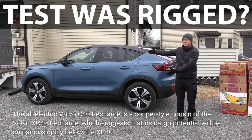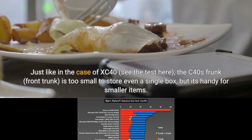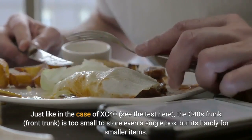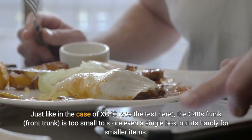The all-electric Volvo C40 Recharge is a coupe-style cousin of the Volvo XC40 Recharge, which suggests that its cargo potential will be on par or slightly below the XC40. The results of the latest Bjorn Niland banana box test are quite interesting and partially surprising. Just like the XC40, the C40's frunk — front trunk — is too small to store even a single box, but it's handy for smaller items.